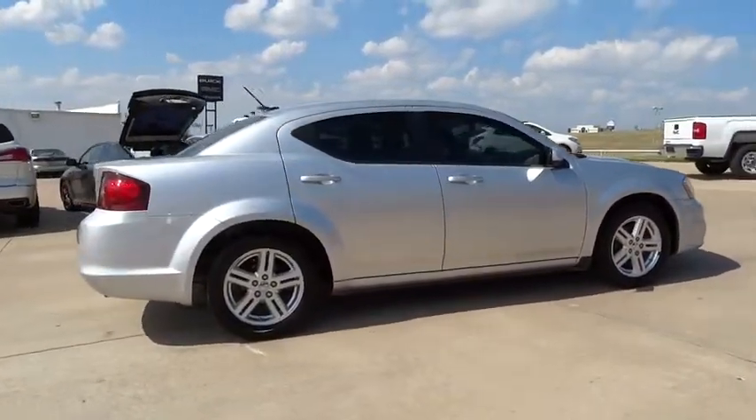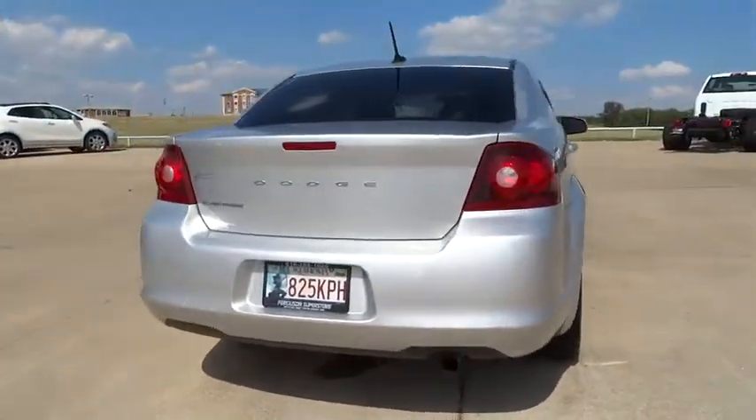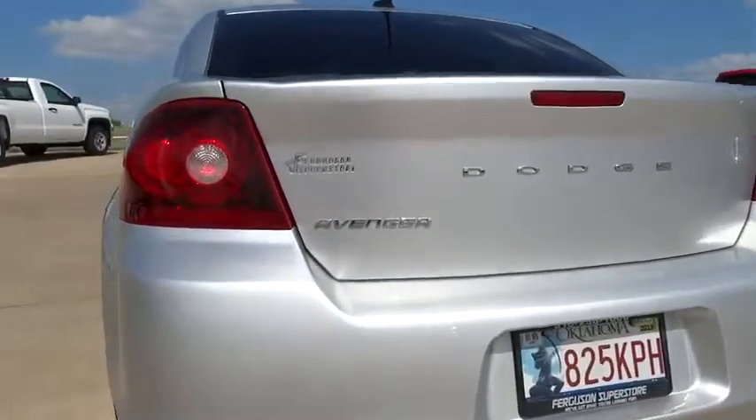Surprisingly roomy, with the Avenger, you can have the sporty looking car you want and still get the storage space you need, and is priced below $15,000.